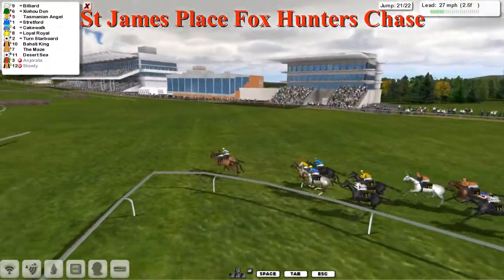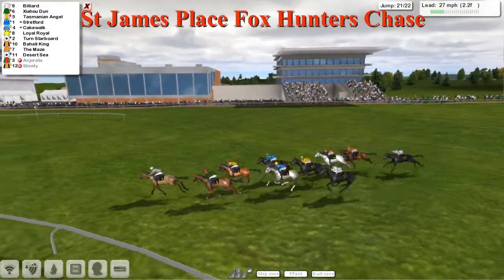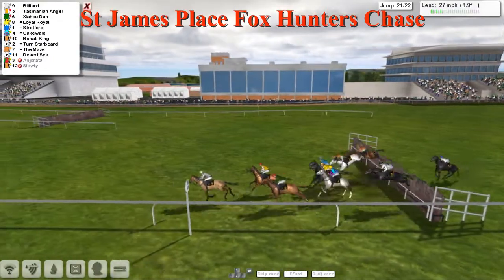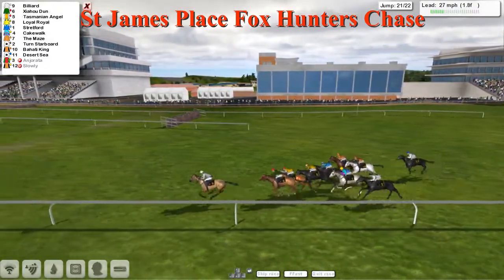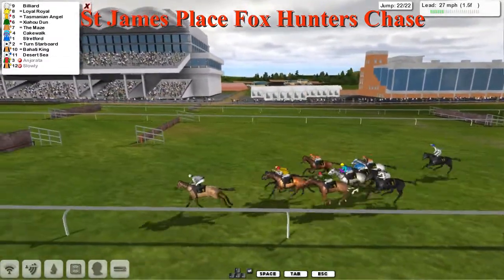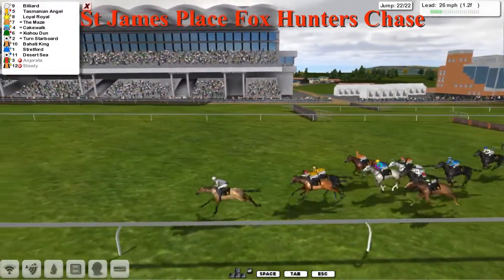It's Chow Hu Dun from Bilyard, but Bilyard starts to pull forward in front of the stands with a couple left to jump. Bilyard hits the 21st first. Tasmanian Angel comes out of the pack — a poor jump there — but it's Bilyard that leads. Bilyard by a couple of lengths. Tasmanian Angel and Loyal Royale putting in a challenge. The Maze doing well on the outside. Bilyard is over the last.